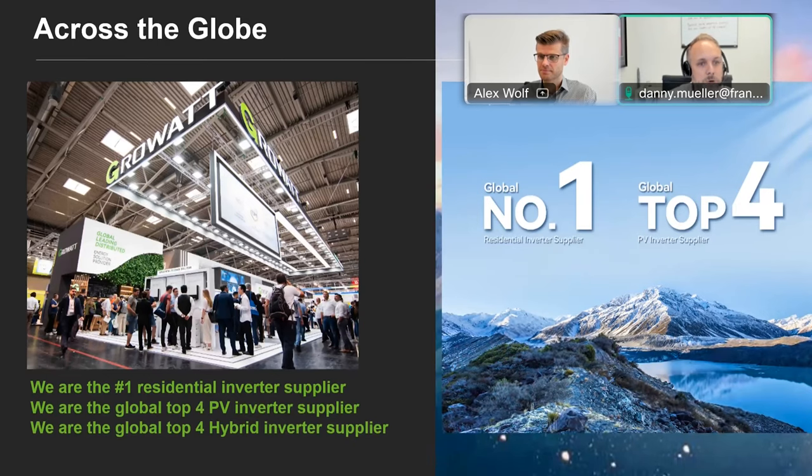This is really important for people to be aware of how big this company actually is and how big a player globally they are when it comes to residential inverters. They are now, for a couple of years, the number one residential inverter in the world — particularly huge in Australia as well as Europe — and over the last couple of years they've really started to push into the North American market. We're very fortunate in the partnership we have as the exclusive distributor for GrowWatt in Canada.